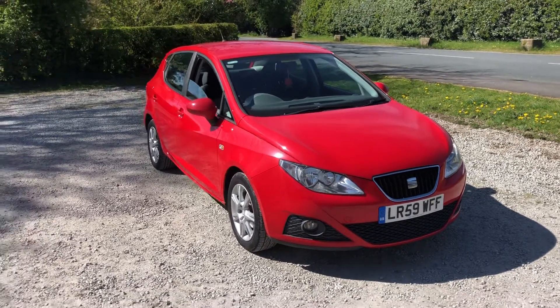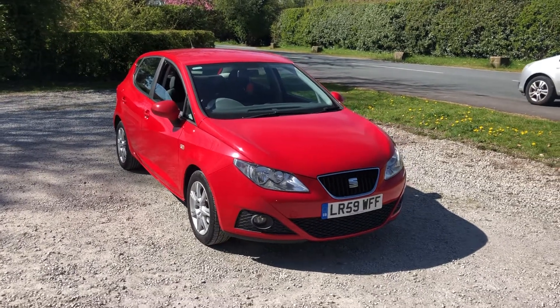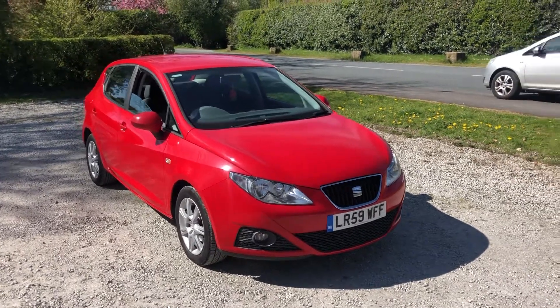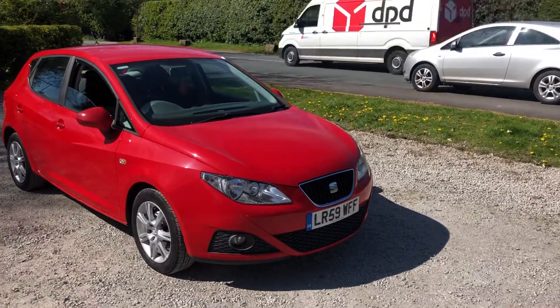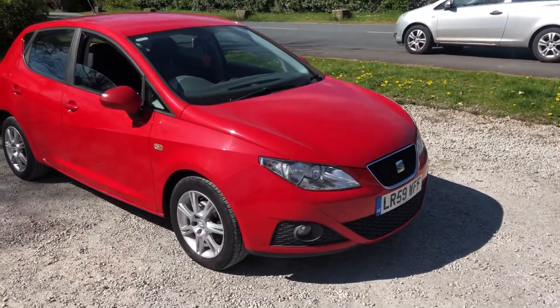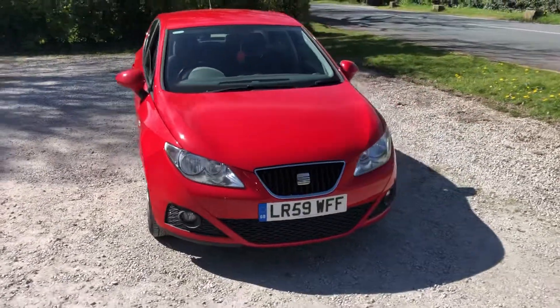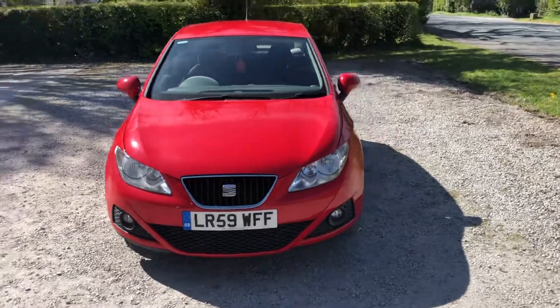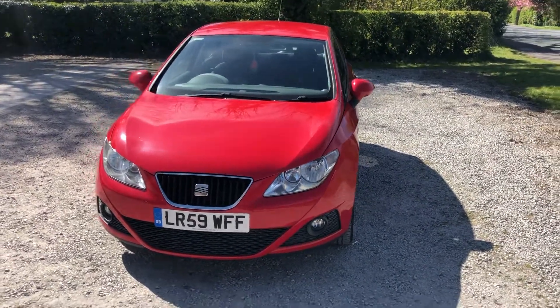Hello and welcome to We Sell Any Auto in Preston. This is a very nice vehicle we're selling on behalf of one of our clients today. This is a SEAT Ibiza Standard Edition five-door, finished in red. It's a 1.4 petrol 16 valve — very good on fuel, cheap for insurance, and cheap road tax, so it's cheap driving overall.